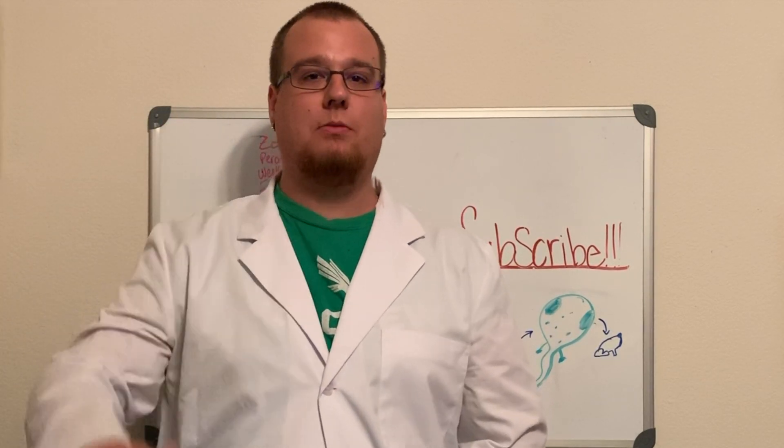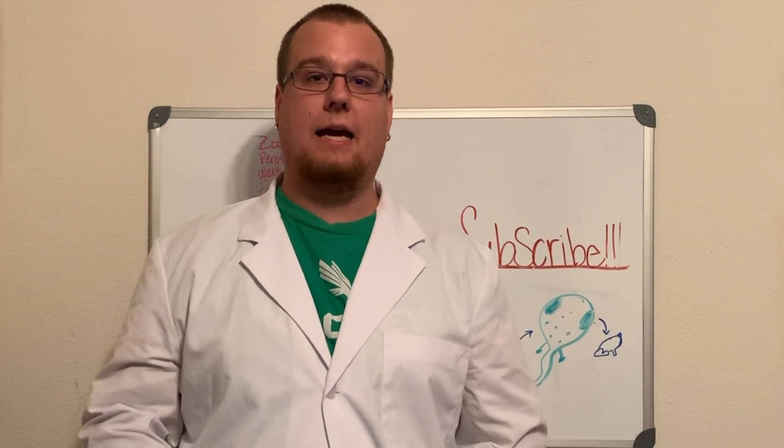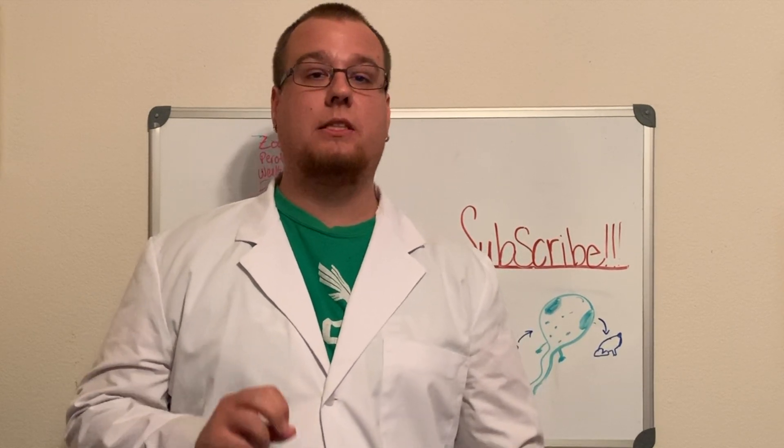Hey everybody, welcome to my fictitious laboratory, where today we're going to look at a tadpole under the microscope. Before we do that, if you like these videos, please like and subscribe. But for now, let's get started.